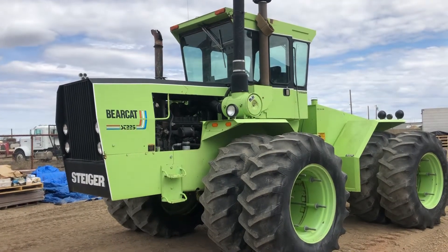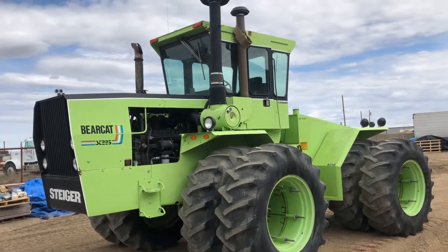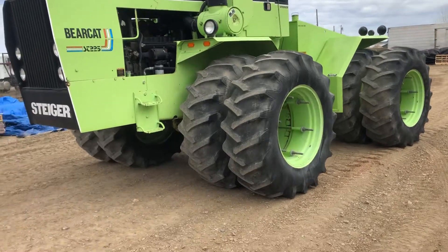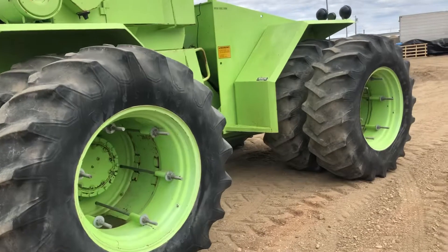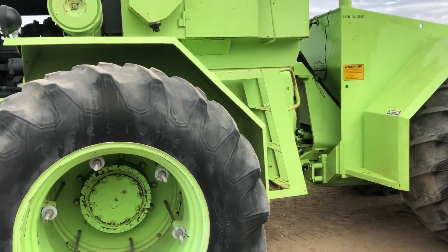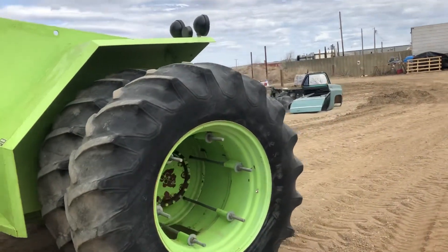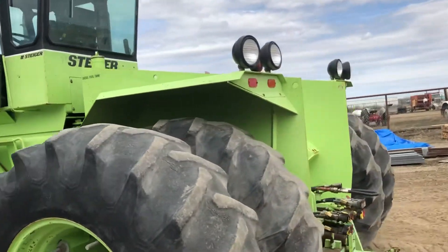This tractor just came in from the Sydney, Montana area. They left it at an idle all the way down here to charge the batteries. Overall this is a really good clean tractor. The gentleman that owned it died so they no longer needed it. It's got 20.8x34 duals all the way around, and from what I can see it's all matching Firestone tires. Pretty obvious this tractor has been stored inside most of its life.